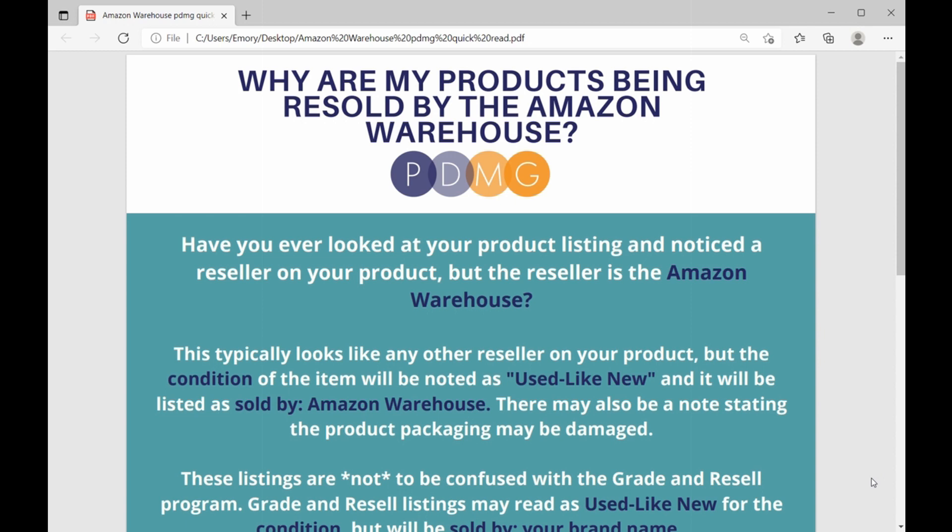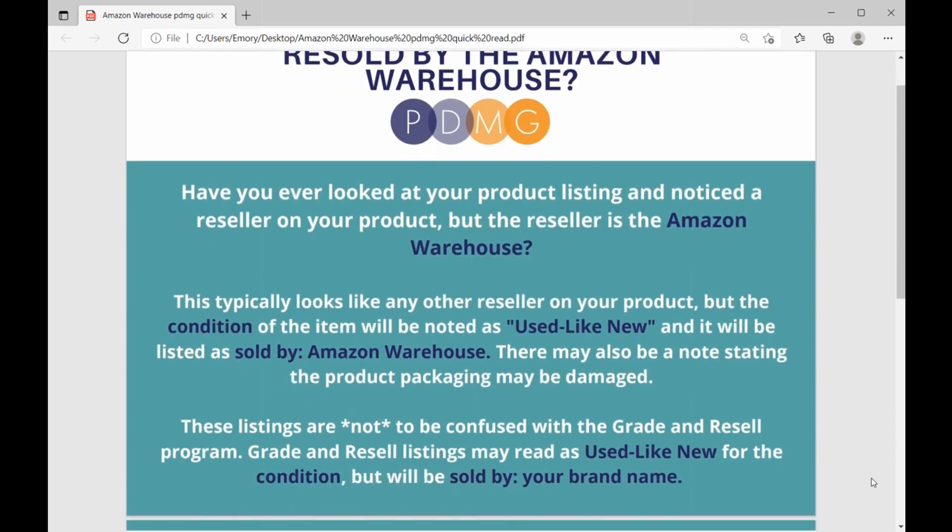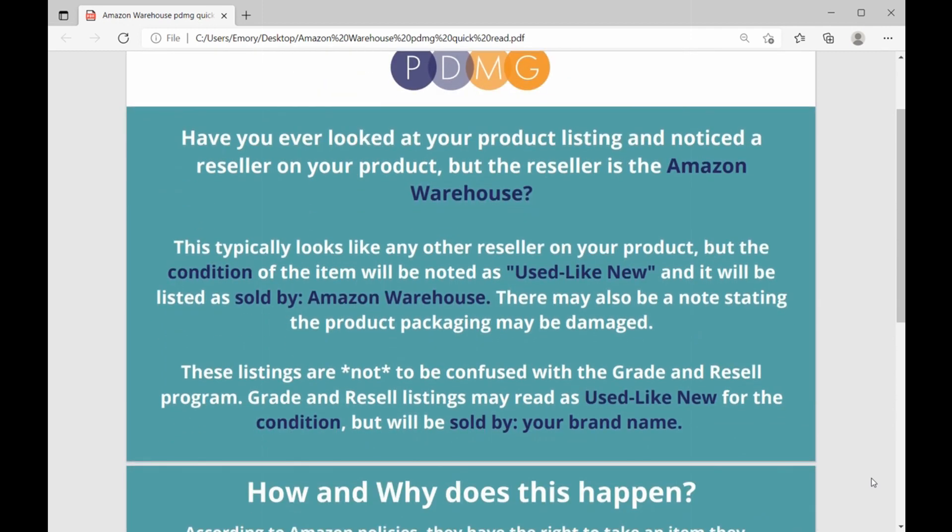Have you ever looked at your product listing on Amazon and noticed that there was a reseller on your product, but the reseller is the Amazon warehouse? This is a little bit confusing, but we do see this happen. This typically is going to look like any other reseller on your product, but the condition of the item will be noted as used like new, as opposed to just new, and it will be listed as being sold by the Amazon warehouse.